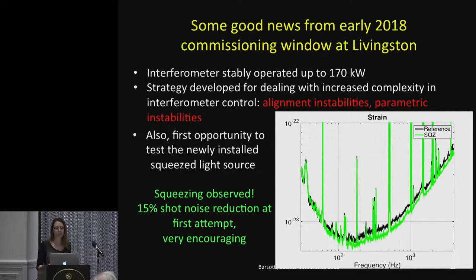The squeezer and new laser were installed. The interferometer was stably operated up to 170 kilowatts — not quite as high as we aimed for O3, but already a significant success. As you increase power, the control of the instruments becomes more complicated for several reasons — each with multiple PhD theses behind them: alignment instabilities and parametric instabilities. We are learning how to deal with these problems. Increasing power is not a knob you simply turn — it's way more complicated, which is why it takes time.